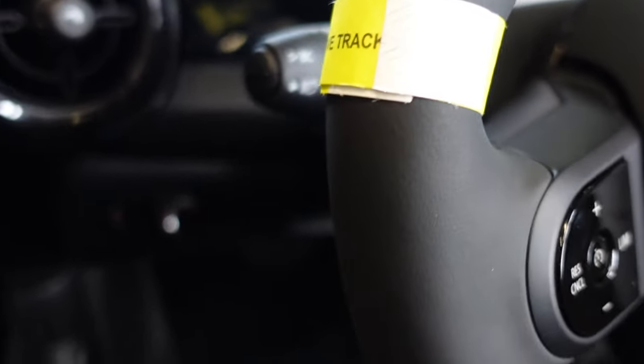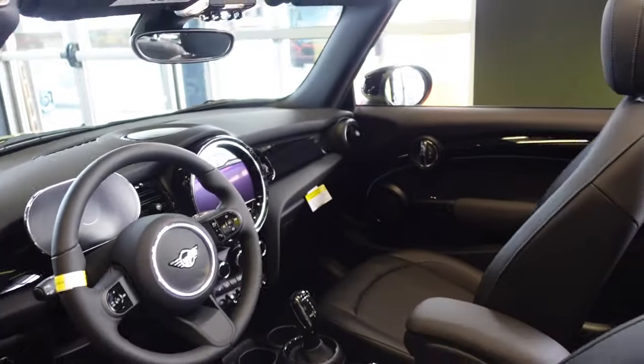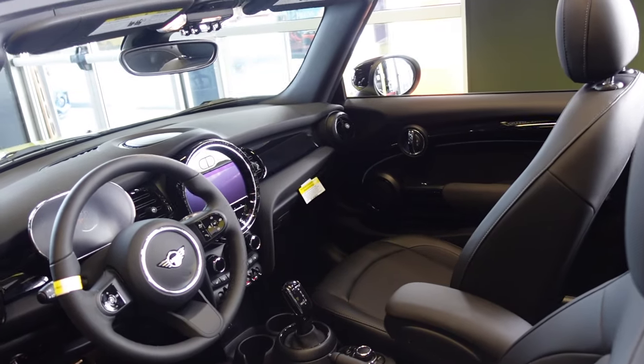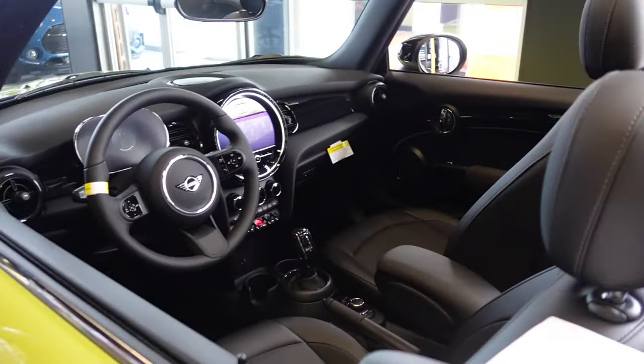This 2024 has a heated steering wheel — that button right there indicates it. That's nice for these northern climates. I'm not sure how much winter driving you'll be doing in a convertible, but if you were out on a chilly day you can turn on that heated steering wheel.